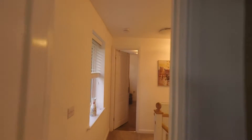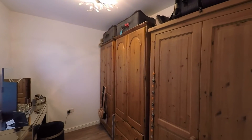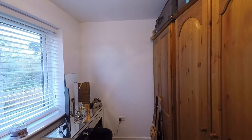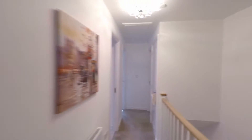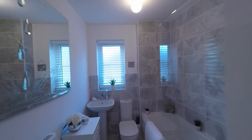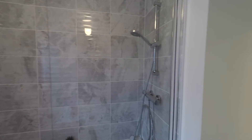Back across the landing we have what would be bedroom four — the smallest of the four bedrooms, but still a very comfortable single room that would even make an ideal home office. Continuing through the landing we have some built-in storage, and then we have the family bathroom fitted with a beautiful modern suite including the WC, wash hand basin, and a fully tiled surround bath with a fixed overhead shower.